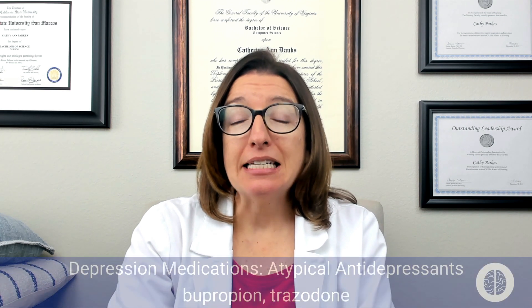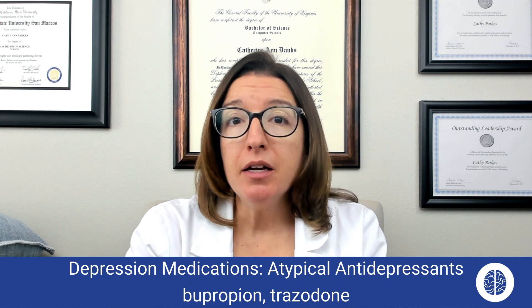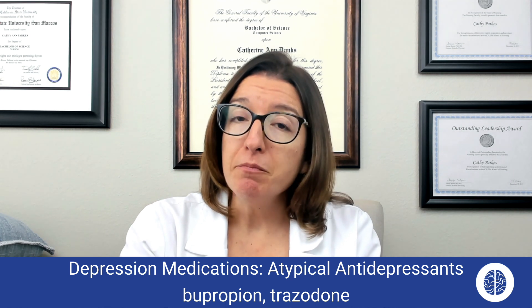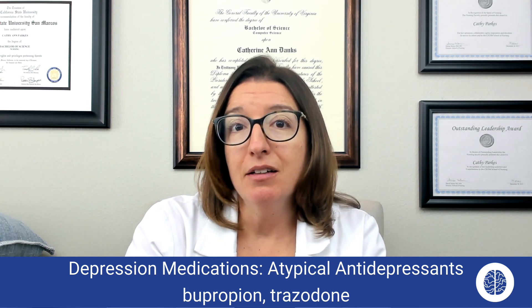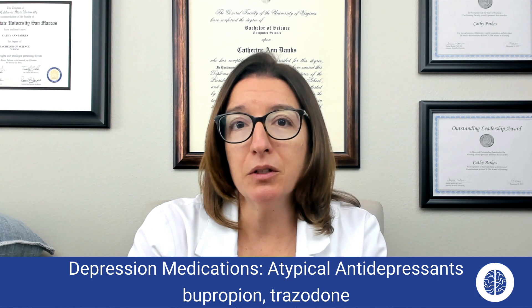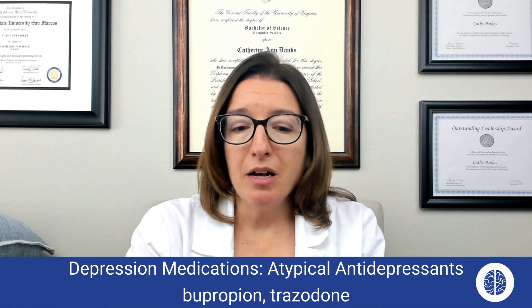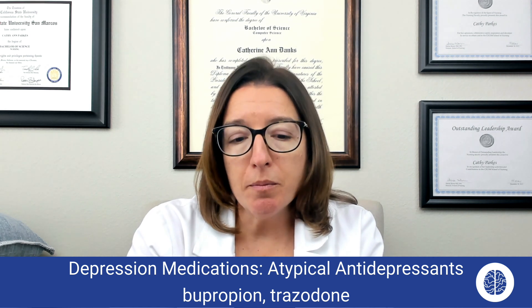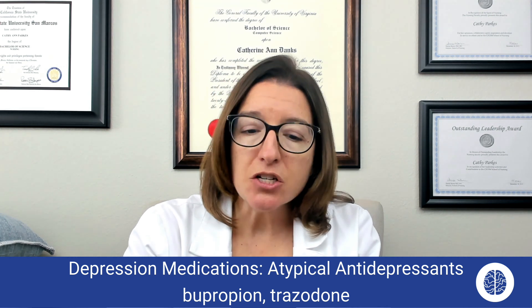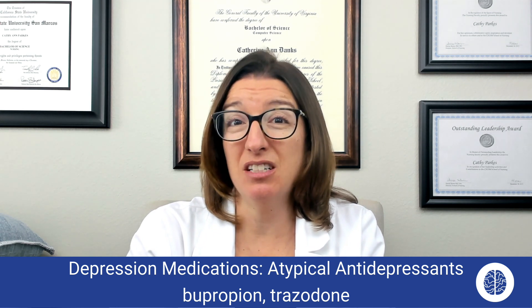Now let's talk about atypical antidepressants, which includes bupropion as well as trazodone. Bupropion can be used not only for depression but as a smoking deterrent. A helpful tip: "be appropriate with bupropion and don't smoke" — since "be appropriate" sounds similar to bupropion. The mode of action is to decrease reuptake of dopamine and norepinephrine. Side effects can include insomnia, headache, GI upset, weight loss, agitation, and a possible increase in the risk for seizures.